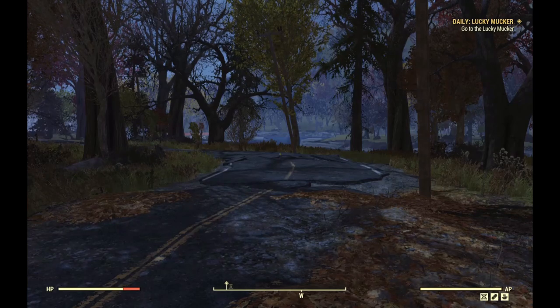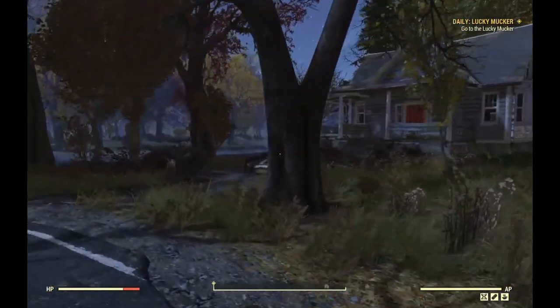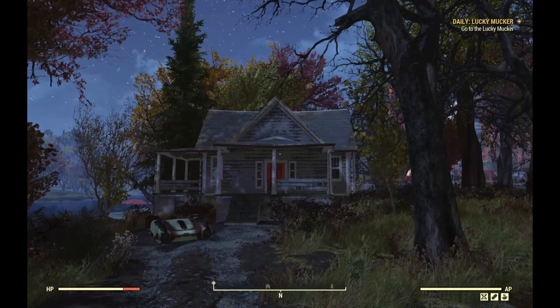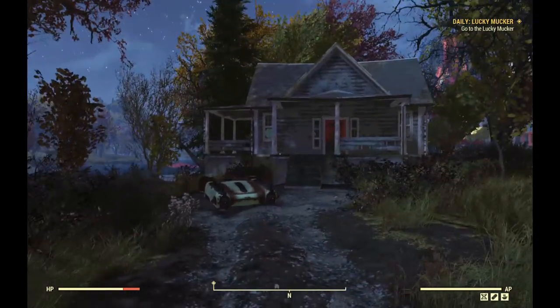That video got some notoriety, and so they put the McElroys' house into Fallout 76, because they live in this area. They are from Huntington, West Virginia. Justin still lives there, and their dad Clint still lives there.